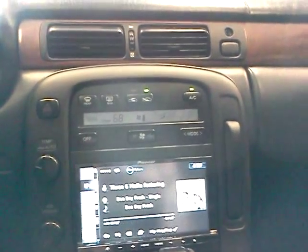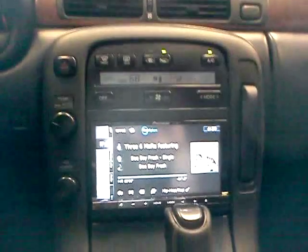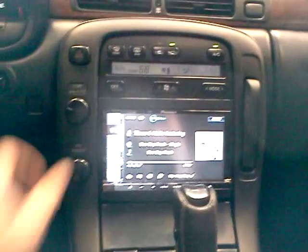It does Pandora, Navigation, AM, FM, CD, HD Radio with Traffic, and AHA Radio. And we got it with a custom dash kit, made to look stock and factory. Probably the best integration you'll ever see on the SCs.